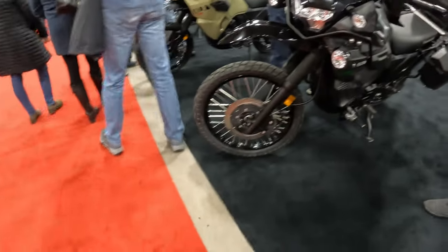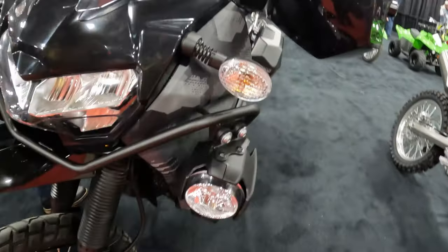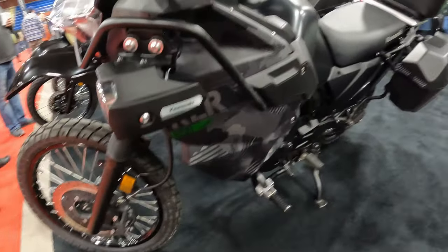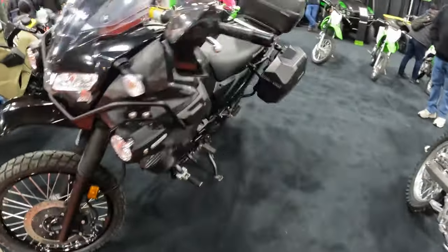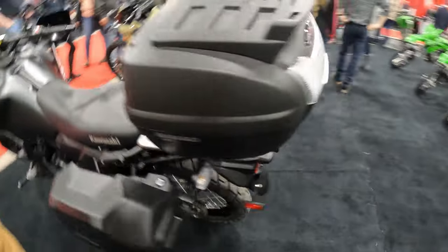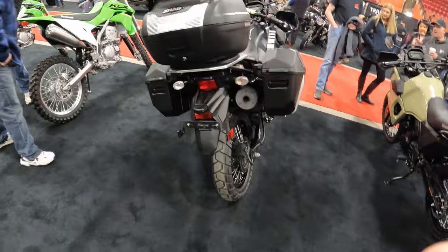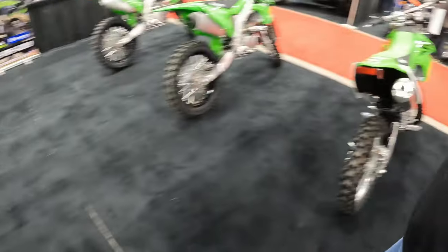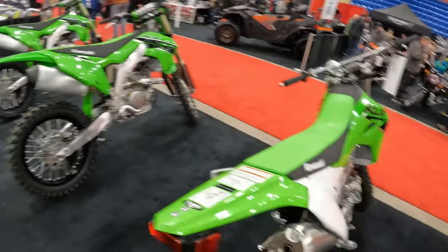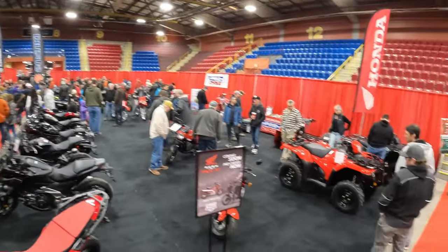Another KLR 650 — this one looks like it's got some aftermarket gear on it. Got some serious floodlights. I wonder what make they are — oh, they're Kawasaki OEM, so that's pretty cool. A KLR with hard bags — I'd still ride it though. And then we have the dirt bikes: KX 450, KX 250X, KLX 300R.